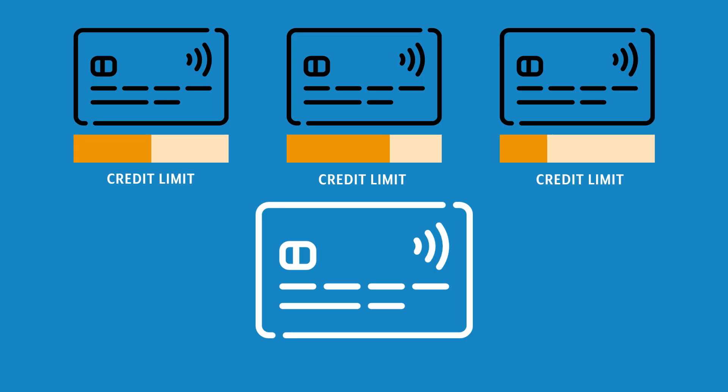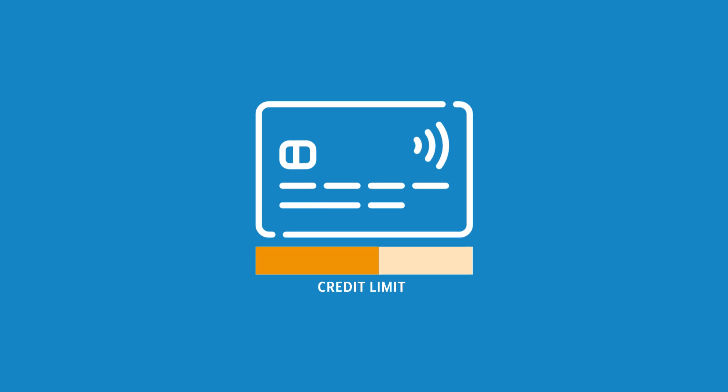Another way to get higher credit limits on one of your existing cards is by combining credit limits from a few credit cards into one. If you have two or more credit cards from the same card issuer, ask that the bank combine the credit lines so that you can have one card with a higher credit limit instead of two or three cards with lower credit limits.